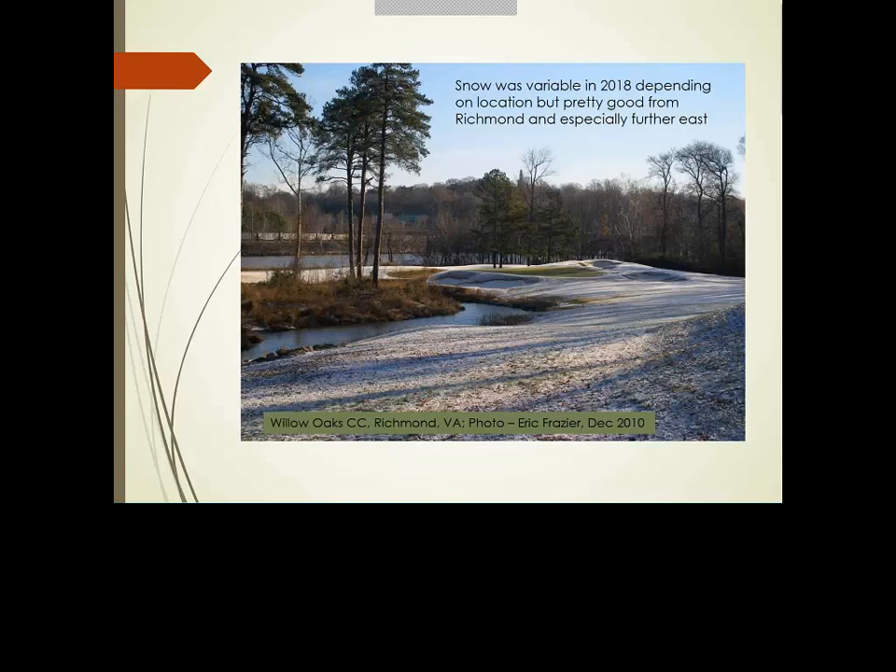The Richmond area got appreciable snow during this period with about eight days of below-32°F temperatures. This is Willow Oak Country Club back in 2010 for comparison. This year they had substantially more snow — about eight inches on the coast. Jordan Booth from Virginia Tech's Independence Golf Club research confirmed they got about eight inches over a couple of different events, most of it during the coldest stretch.